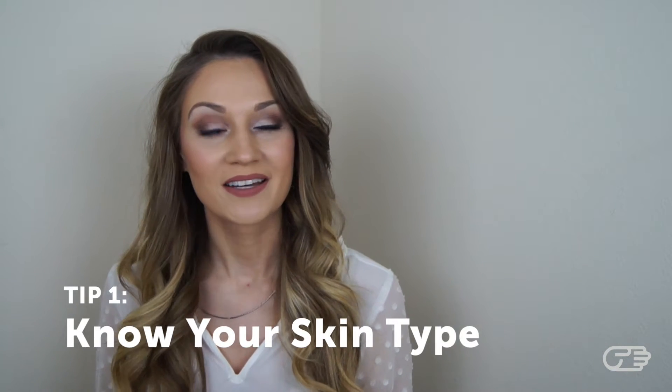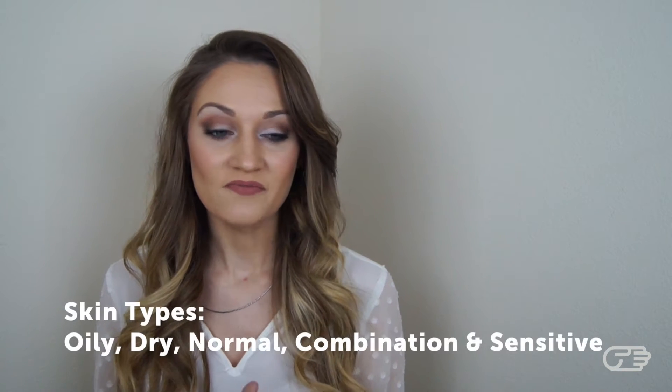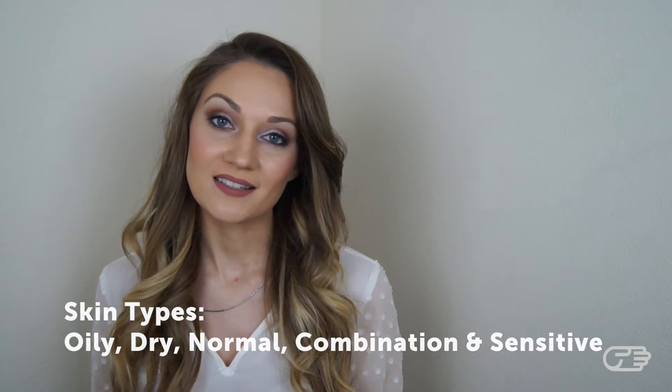When buying any skincare product, it's important to know your skin type. There are five primary skin types, and they are oily, dry, normal, combination, and sensitive. Chances are, you probably already know your skin type, but I will go through them briefly.